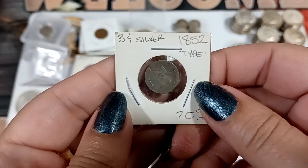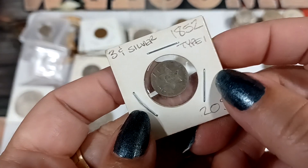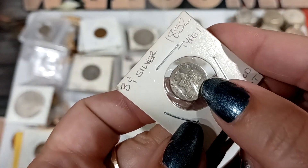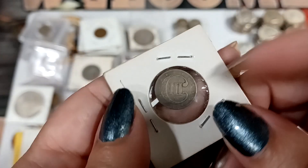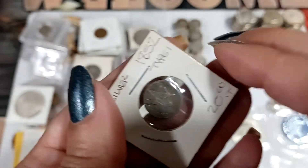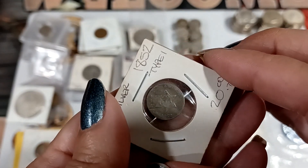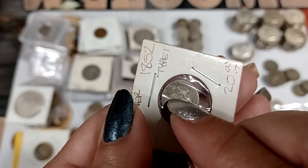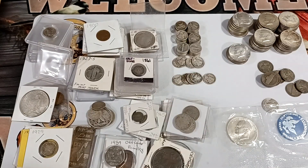We got one of my favorites, but this one has seen better days. 1852 — you can see it's a little beat up. The back doesn't look so bad, but there are some cut marks there.